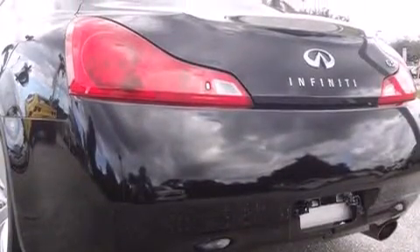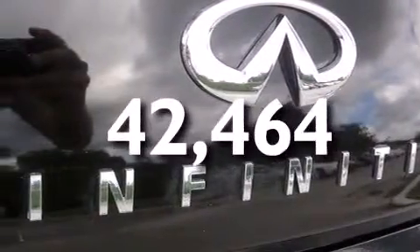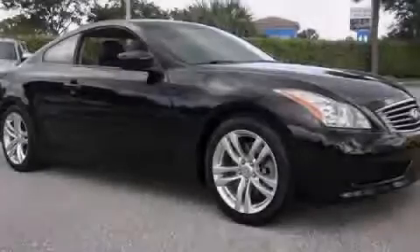Speed sensitive wipers, and this vehicle has less than 43,000 miles. Stop by today and test drive this vehicle for yourself.